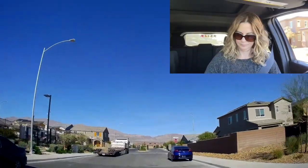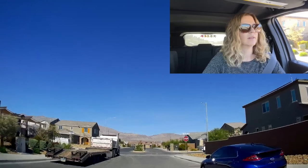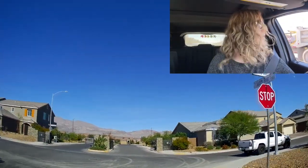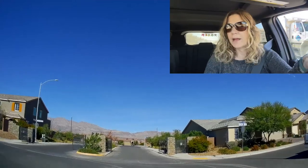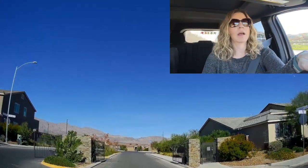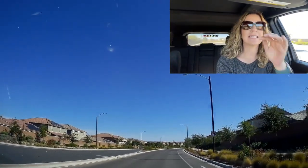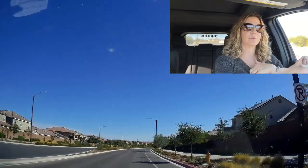When we came into the neighborhood there was a new community by Richmond American — I can't remember the name of it. All my research has never mentioned anything about that community as being part of the Villages at Tule Springs, so it's a good question whether it will or won't be part of this master plan community.